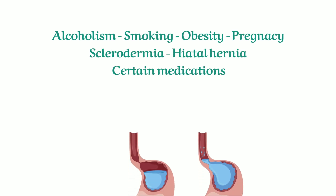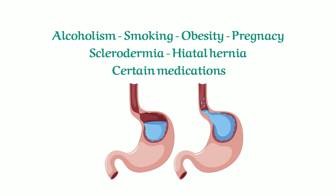Smoking, alcohol abuse, obesity, pregnancy, scleroderma, and hiatal hernia are risk factors for reflux. Certain medications, such as bronchodilators, analgesics, beta blockers, calcium channel blockers, and sedatives, might also contribute to gastroesophageal reflux symptoms.